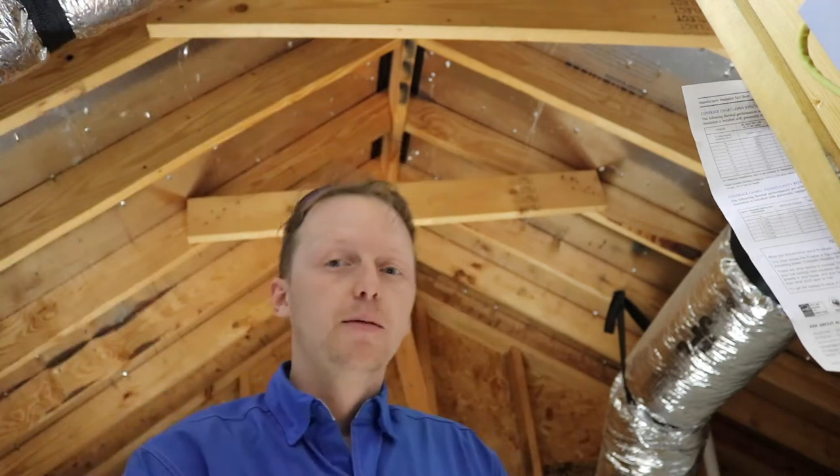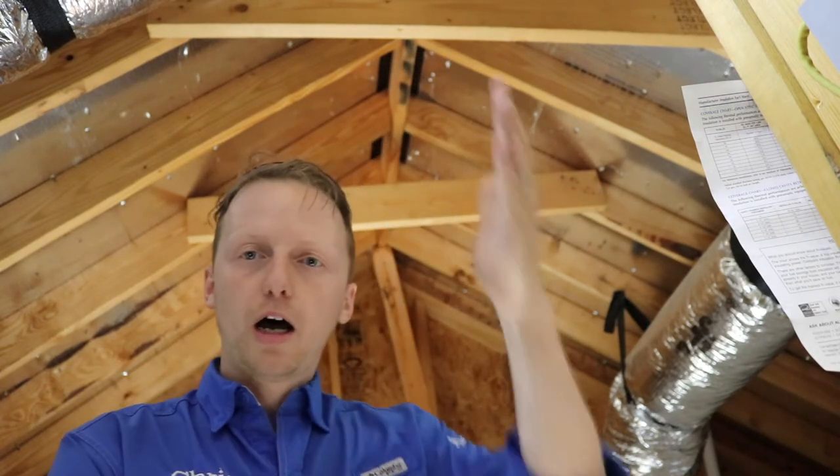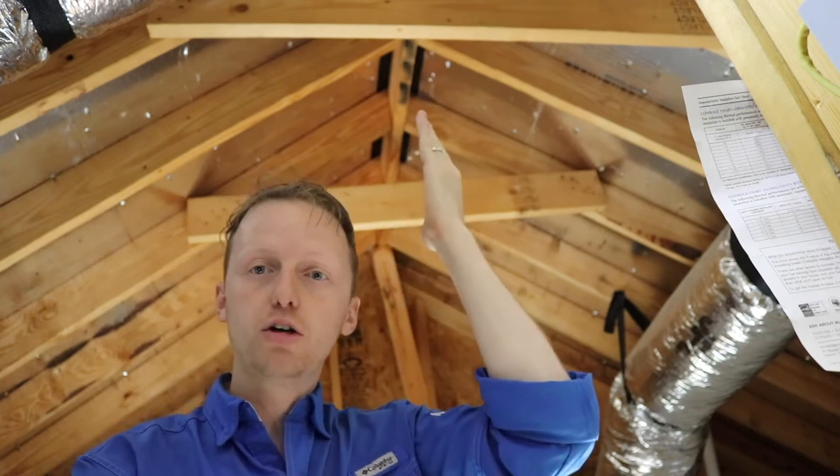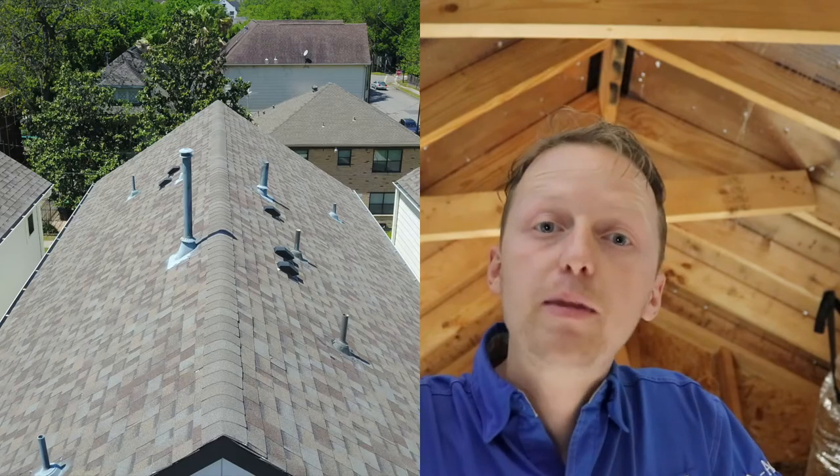They didn't install the gable vents either, but that's not for me to decide. Really, it's just for me to let them know that they have poor ventilation. I'll show you some pictures of where it belongs, and right here you can see they shingled over it and you have no light coming in from the ridge vents.